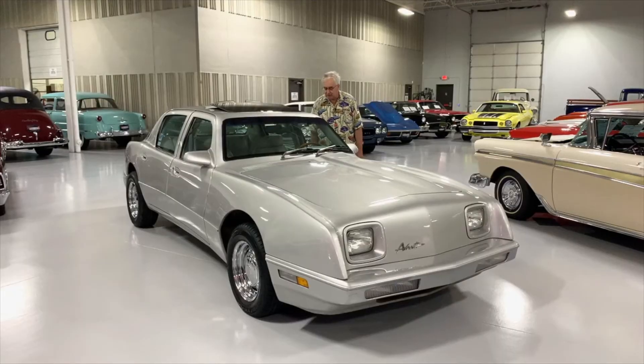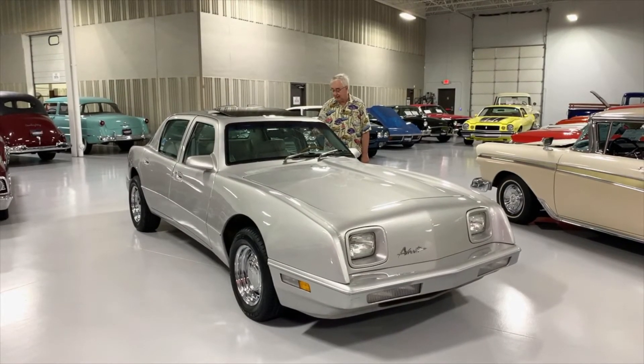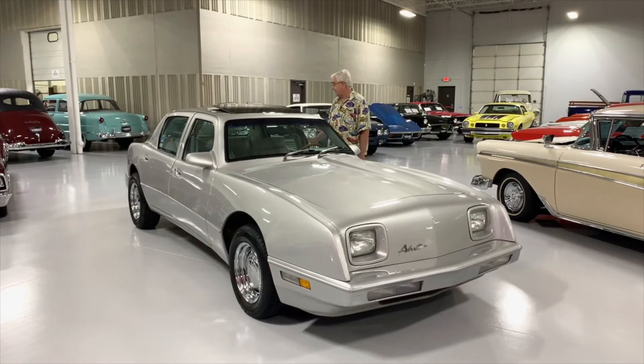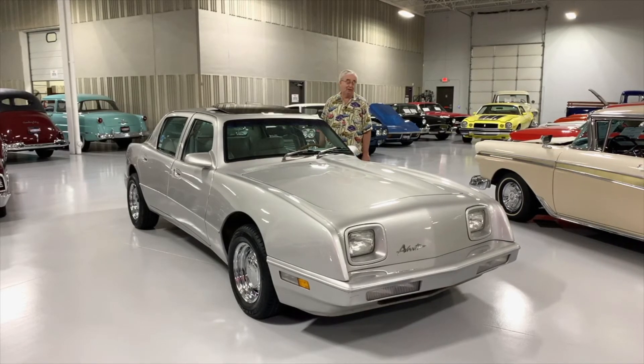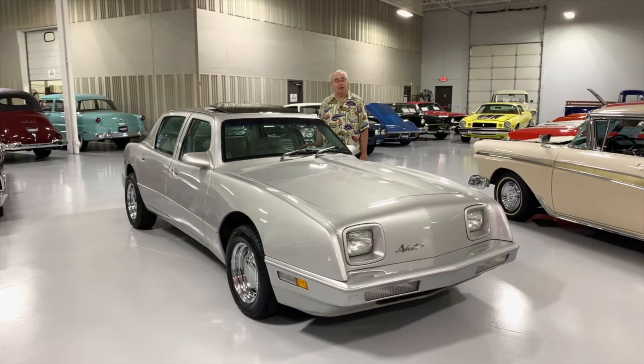The interior is just really, really well optioned. It's got a nice stereo system, automatic, of course, power mirrors. You name it, it has it. So if you want something that not everybody else has — I had never seen one until we got this one ourselves. We have it right here at Ellingson's on our showroom floor.